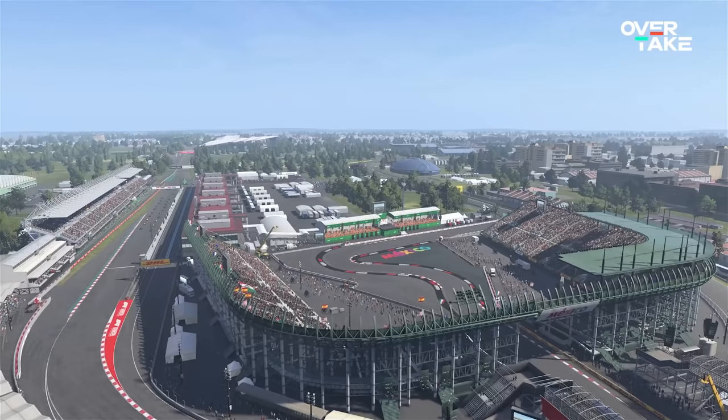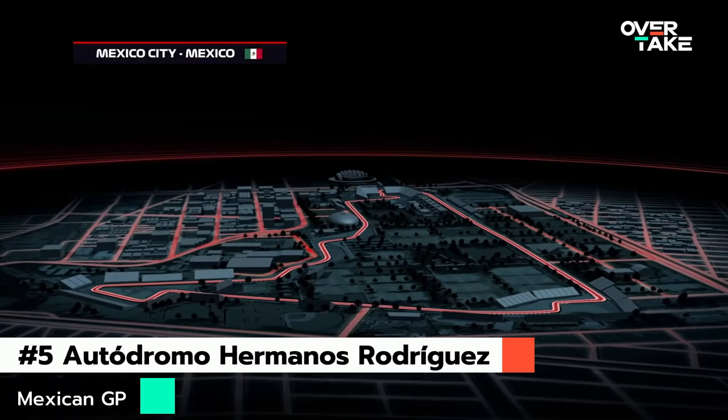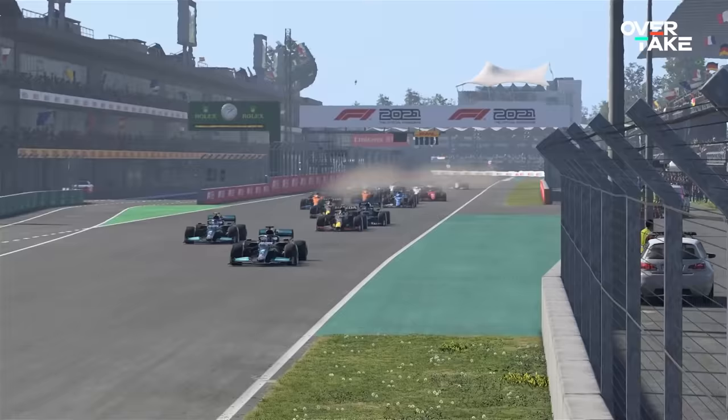Let's start with our number 5, the Autodromo Hermanos Rodriguez, which is currently home to the Mexican GP. While not even being in your suggested list, you guys really vouched for this circuit and we heard you. High speeds, long sweeping corners and mariachi music — okay, maybe not the last thing — but this circuit is special. If you are looking for an exciting race, this is the place to go.